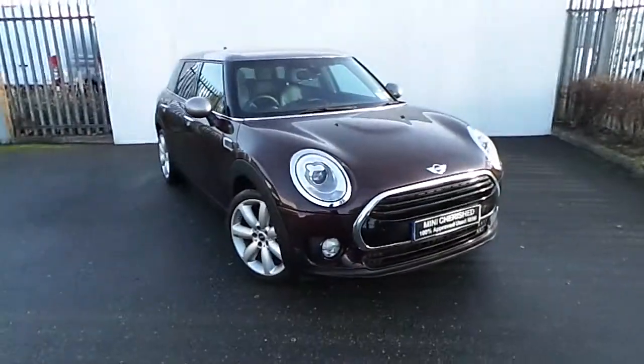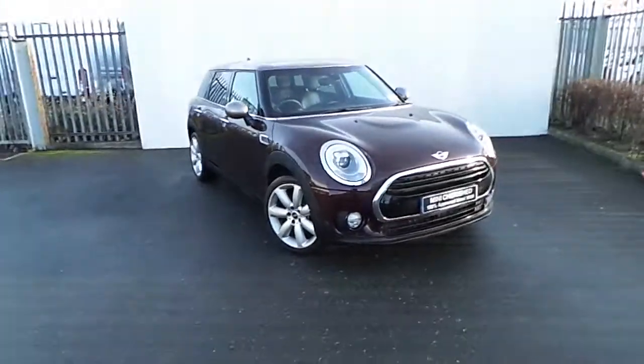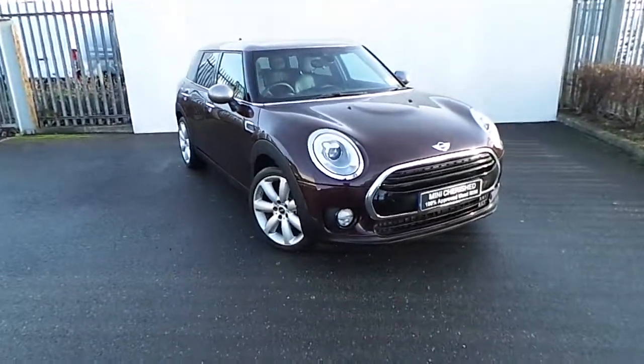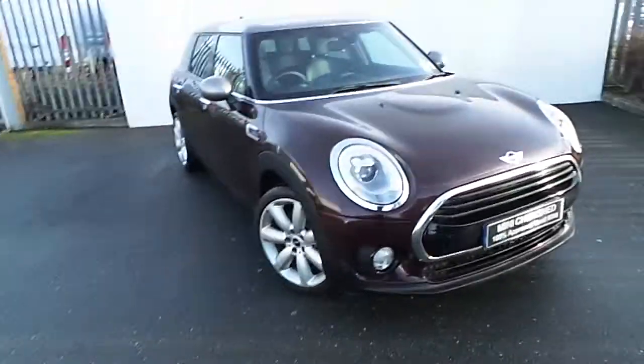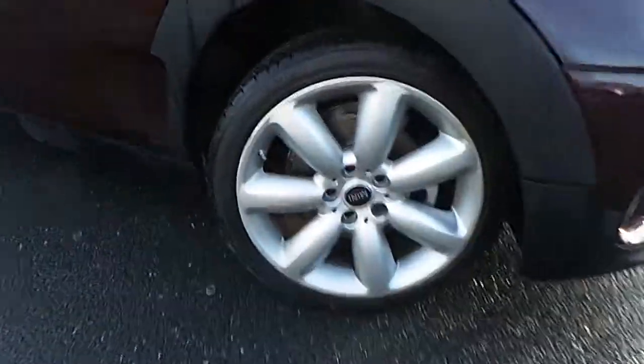Hello and welcome to Joe Duffy Mini Mansion. This is our 2015 Mini Cooper D Clubman from our cherished selection. This model is finished in pure burgundy metallic paint, with melting silver roofing and air caps, and stylish 18-inch multi-spoke alloy wheels in silver.